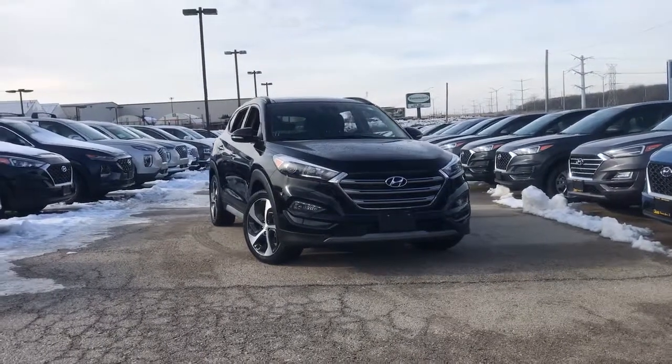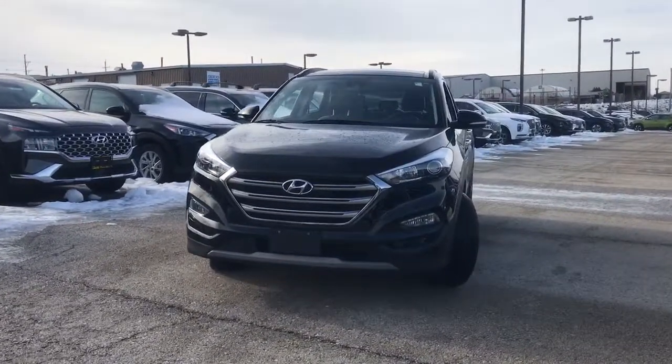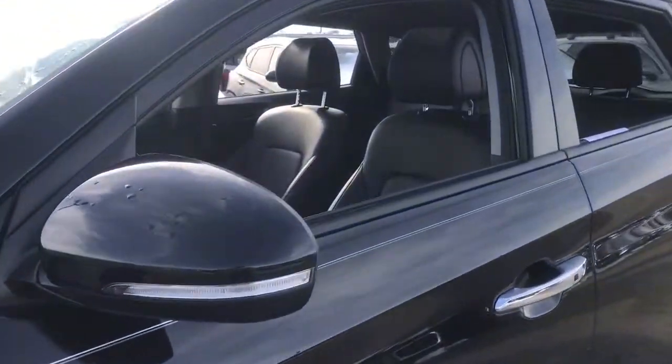Go home happy with the 2018 Hyundai Tucson. This vehicle still has fewer than 30,000 miles on the clock, so it won't last long. Take your daily drive to a higher level of comfort and quality with this well-built, well-equipped Tucson.